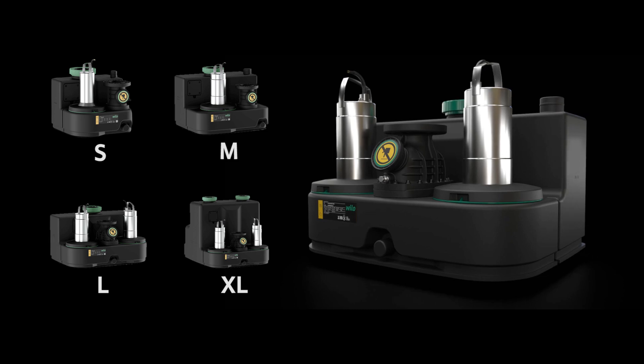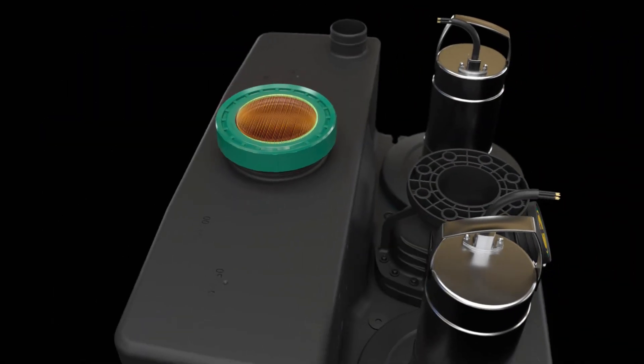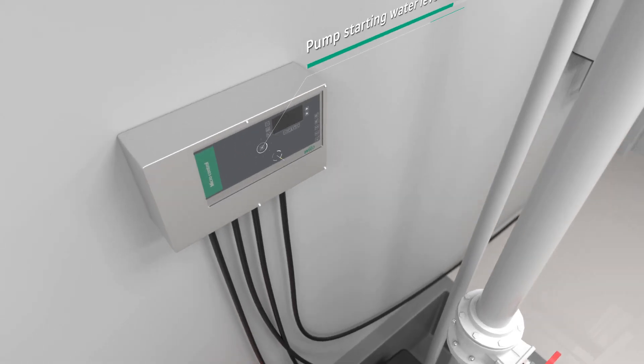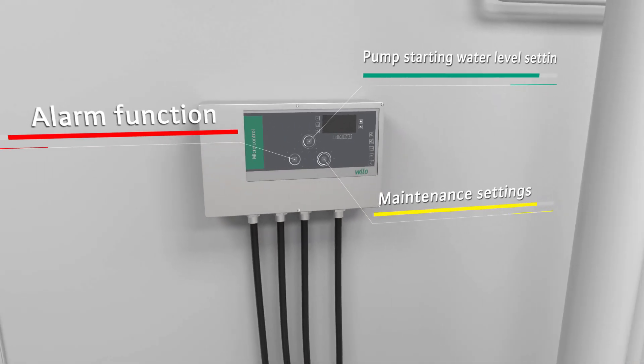Multiple sizes are available. It has a non-return valve and transparent reservoir cover for easy maintenance. Users can set the starting water level and other maintenance functions using the control panel, which also has an alarm function.